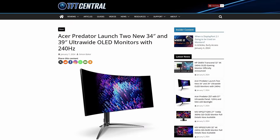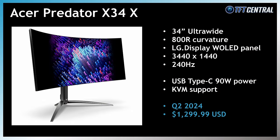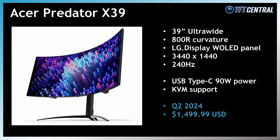There were also some ultra-wide format OLED monitors announced. Acer unveiled a couple of ultra-wide OLED screens: first, the 34-inch Predator X34X with a 3440x1440 resolution and 240Hz refresh rate, based on an LG Display W OLED panel with a steep 800R curvature, USB Type-C connectivity with 90W power delivery, and KVM support, expected to launch in Q2. There's also the larger Predator X39 from Acer, a 39-inch ultra-wide with the same 3440x1440 resolution, 240Hz refresh rate, and 800R curvature, also built around an LG Display W OLED panel with USB Type-C and KVM features, also expected in Q2.